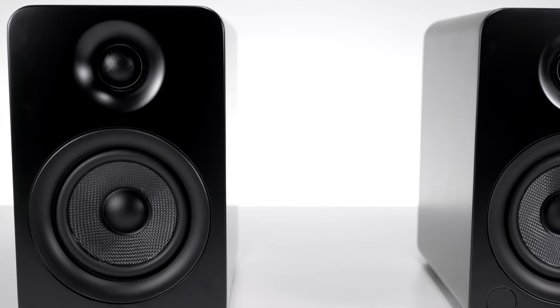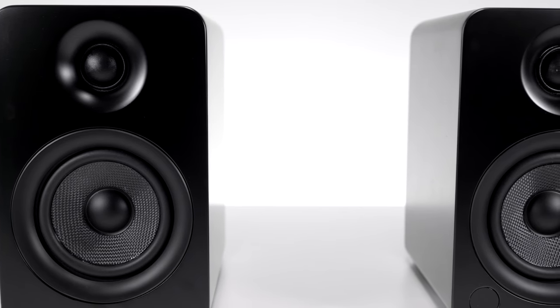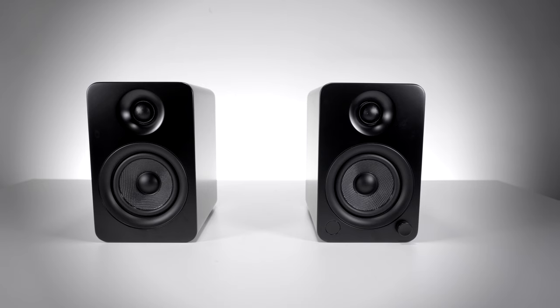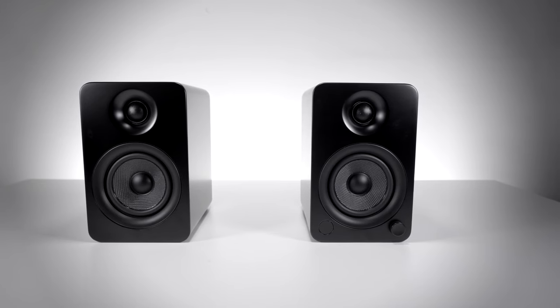Sound is very impressive, with a fairly neutral signature — bass is tight and controlled with clear mids and highs that provide an impressive amount of space. The YU4 has a 4-inch driver and silk-domed tweeter, with solid build quality and a minimal design. There is also the opportunity to add Kanto's desktop speaker stands or their subwoofer, both sold separately, allowing you to tailor the speakers to your surroundings.